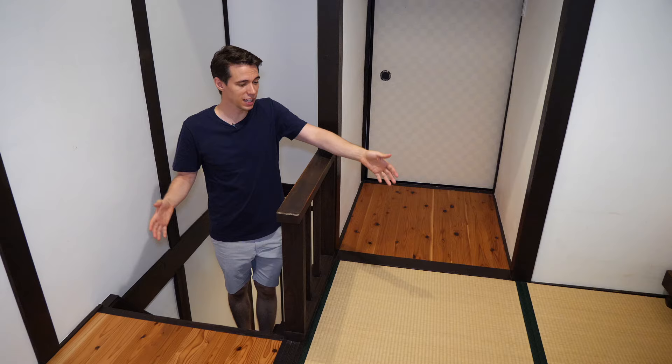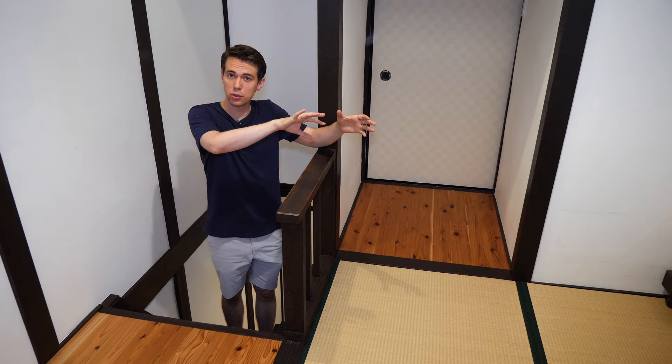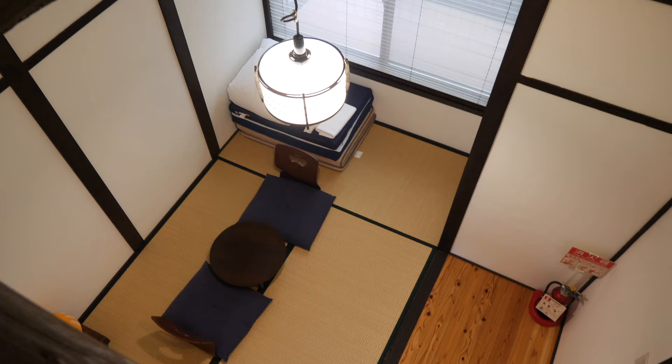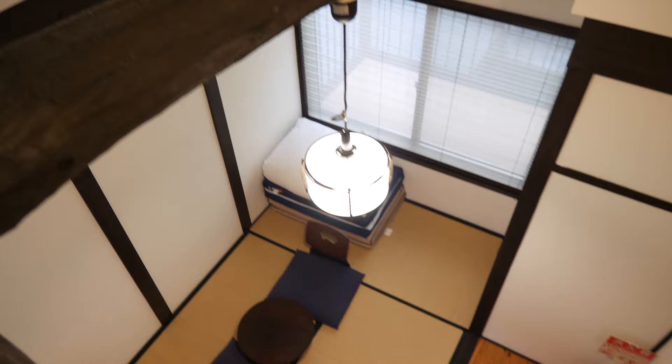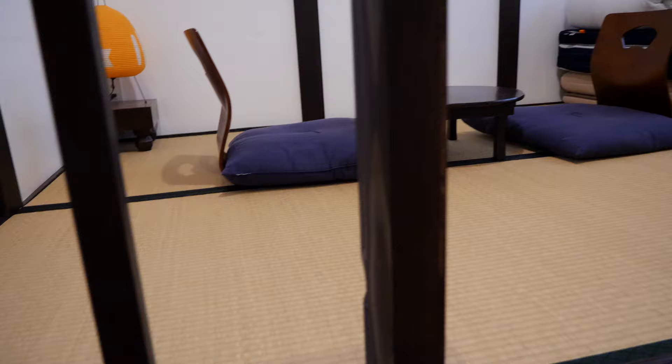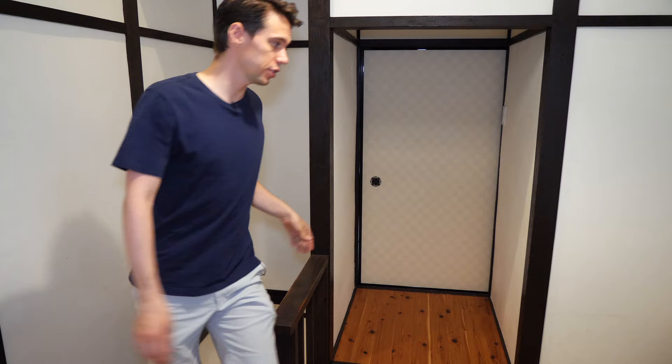To the second floor, we arrive at the first bedroom. This again has tatami and a seating arrangement, so you can have tea here if you want to. But you can also move that away, put a futon on the floor, and sleep here. The ceiling is very high — you can see the old structures at the ceiling, which looks very nice. It smells also very nice because of the tatami mats, and you can sleep really well on these.